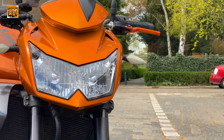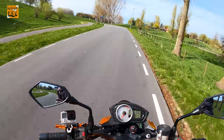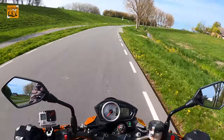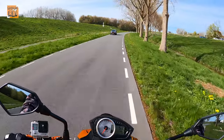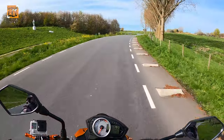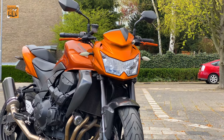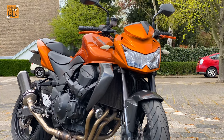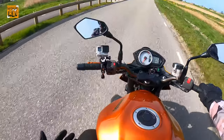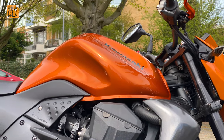Standart far, LED değil. 2011 model bu. O zamanlar LED pek kullanılmıyordu. Amortisörler baya yumuşak, motor gerçekten eline geliyor, rahatlıkla kontrol edebiliyorsunuz, bir bisiklet hissiyatı veriyor. Dış görünüş olarak biraz tombul duruyor ama gerçekten büyük bir motor olduğunu hissettiriyor. Benzin deposu baya büyük, 18,5 litre yakıt kapasitesi var.